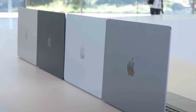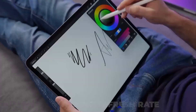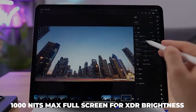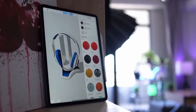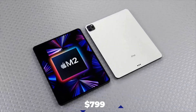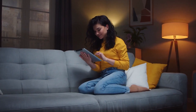Another significant difference is resolution and brightness. The iPad Pro has a higher resolution of 2732x2048 with a 120Hz refresh rate, 600 nits SDR brightness, 1000 nits full-screen XDR brightness, and 1600 nits peak for HDR content, while the MacBook Air offers only 500 nits at a 60Hz refresh rate. The iPad Pro starts at $799, which is relatively cheaper than the MacBook Air M2 at $1,199.